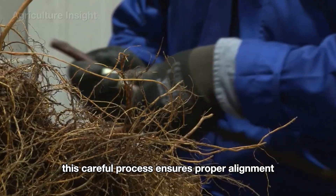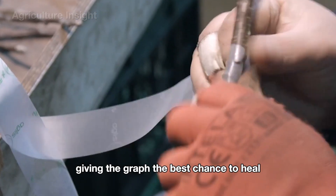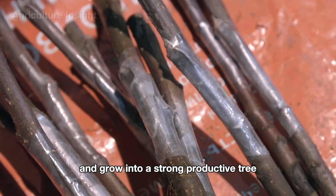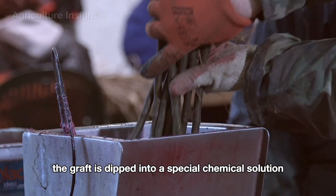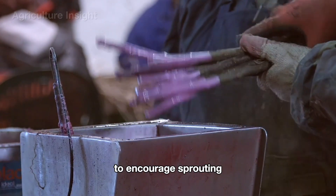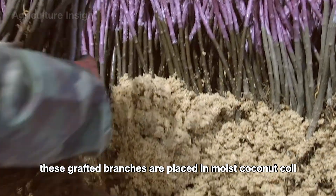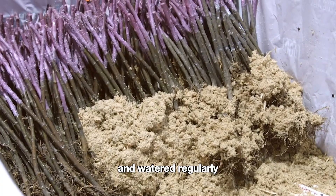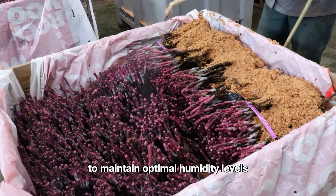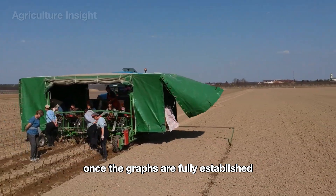The branch and rootstock are joined together and secured with specialized tape to stabilize and protect the graft. This careful process ensures proper alignment for nutrient flow, giving the graft the best chance to heal and grow into a strong, productive tree. Next, the graft is dipped into a special chemical solution to encourage sprouting and improve the success rate of the union.